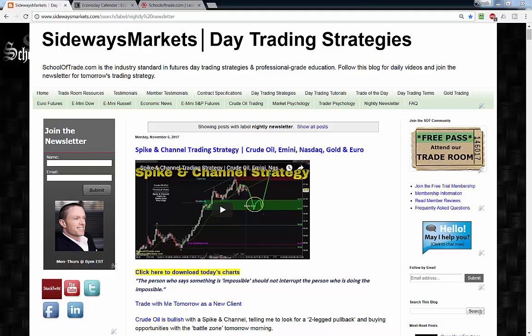Crude is range-bound ahead of tomorrow's weekly inventory report, so my plan is to buy low, sell high, and focus on failures before the news is released tomorrow morning. The S&P is range-bound as well, and the sellers have now tried twice to break out to the downside, so I'm watching to see if these sellers fail for a move back up into the range, or if they're successful — I'm looking to sell down to yesterday's low. The Nasdaq is also range-bound and sideways this evening, telling me to focus on failures, sell high, buy low, and avoid the middle tomorrow morning.